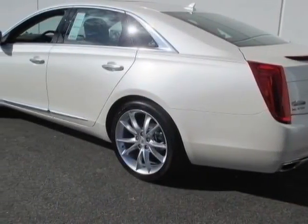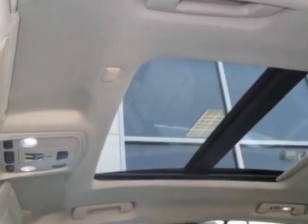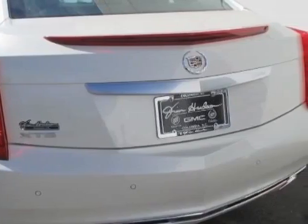This XTS boasts a 3.6 liter engine and has a 6-speed automatic transmission. Additional options for this vehicle include the Shale Cocoa Solar Kiesel Leather Seating Surfaces with Mini Perforation.